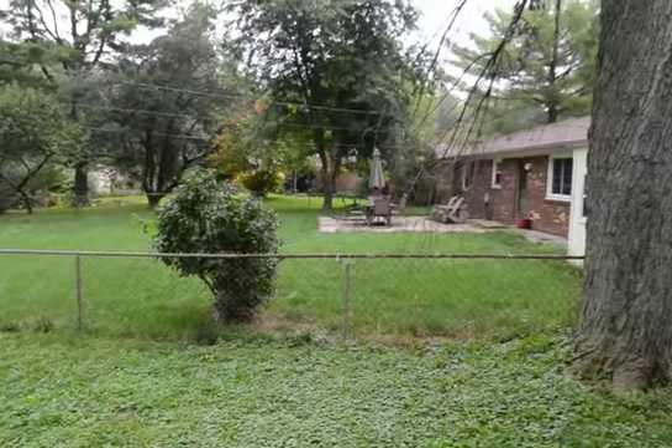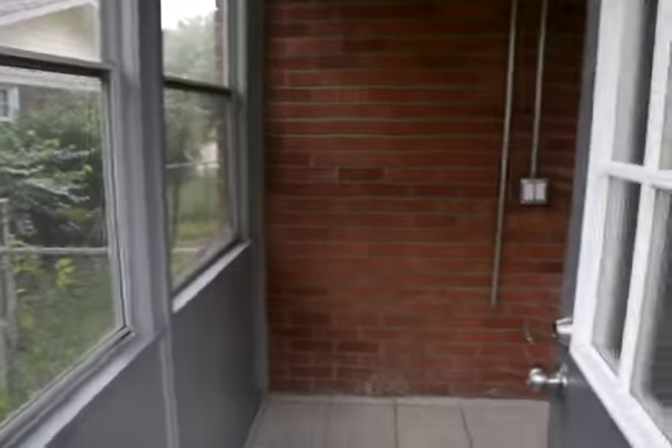And that is an interior and exterior video of 1824 Salem Square. Thank you.